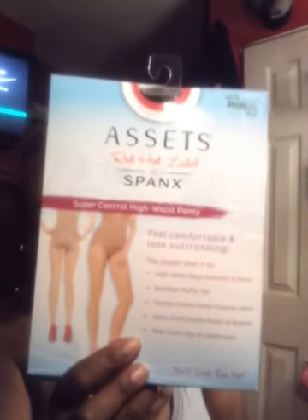Yesterday I went to Ashley Stewart, It's Fashion, and a couple of beauty supply stores, so I wanted to share what I picked up. From Ashley Stewart, I picked up a pair of AdSense Red Hot Label — they're like Spanx and these are just as good as Spanx but cheaper. These are $28 and Spanx are around $35-$36, so I saved a few bucks. I wanted these to help control my middle.